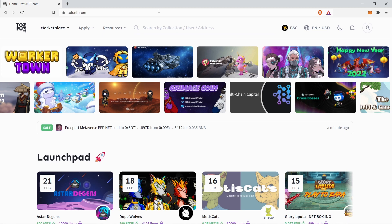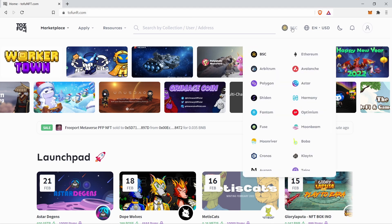In this video you will learn how to sell your NFT on Tofu NFT. The first thing you'll want to do is to choose the blockchain you want to interact with. In this case we will be choosing the ASTAR network. Click on the BSC icon and choose ASTAR.